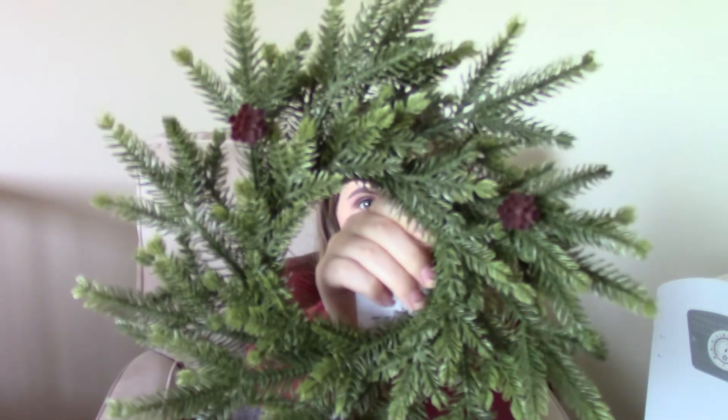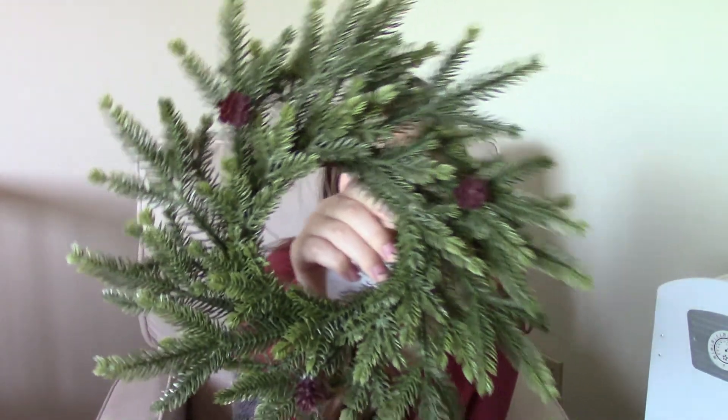The next thing I got is this cute little wreath. I'm not 100% sure what I'm going to do with it — I just saw it when I was getting the Christmas tree and then it ended up in my cart and came home with me. So I guess I'll just have to find a place for it somewhere.